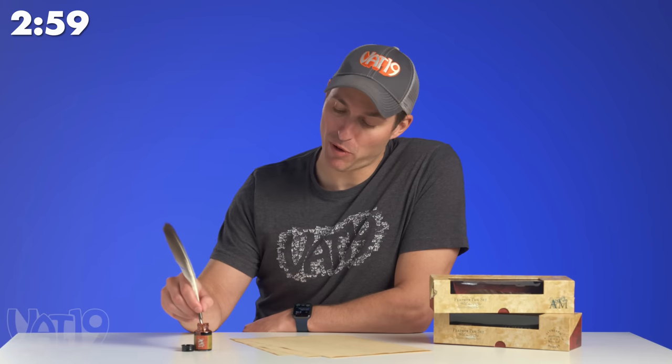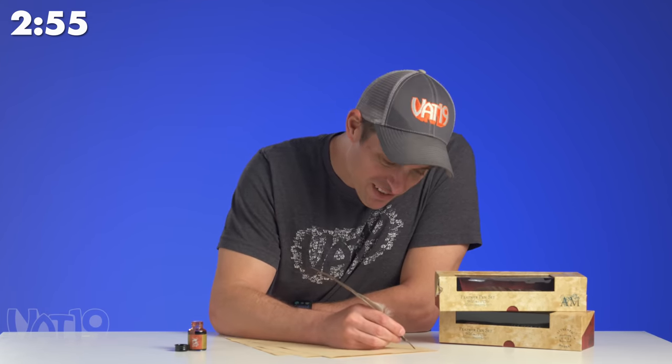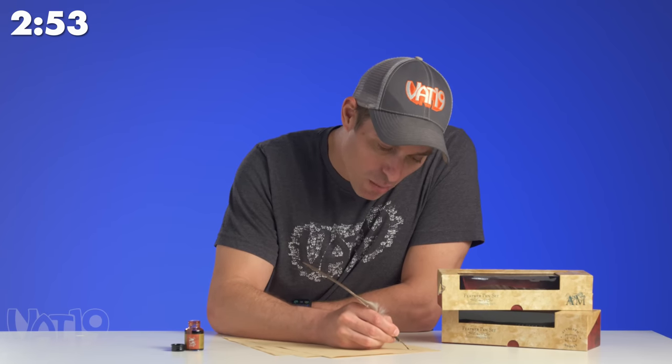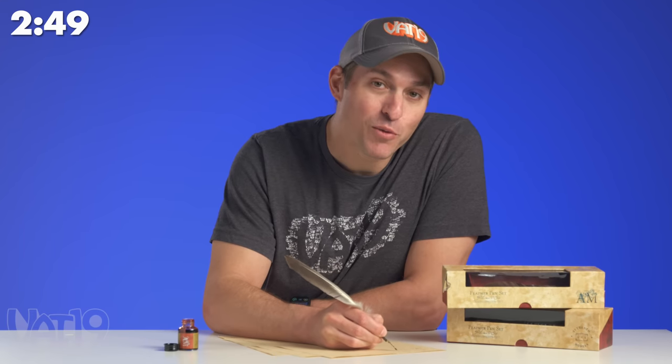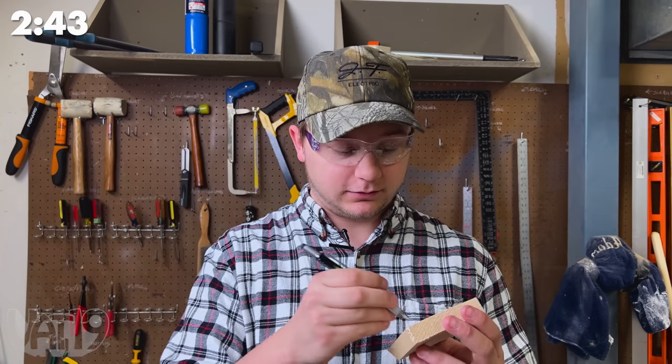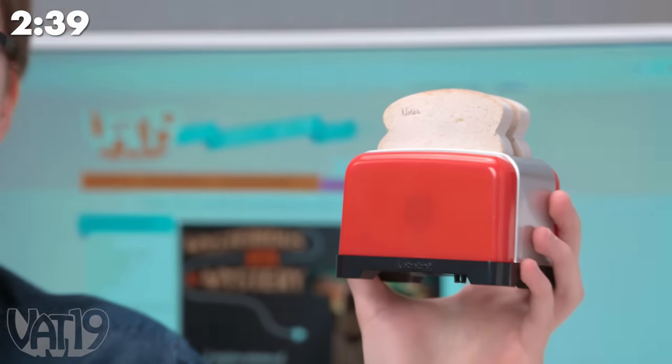The feather pen set is perfect for writing Shakespearean love letters. This little guy is a stylus, ruler, level, screwdriver, and a pen. This is the Notaster, a cute little desk caddy that looks like an actual toaster. It's also magnetic.